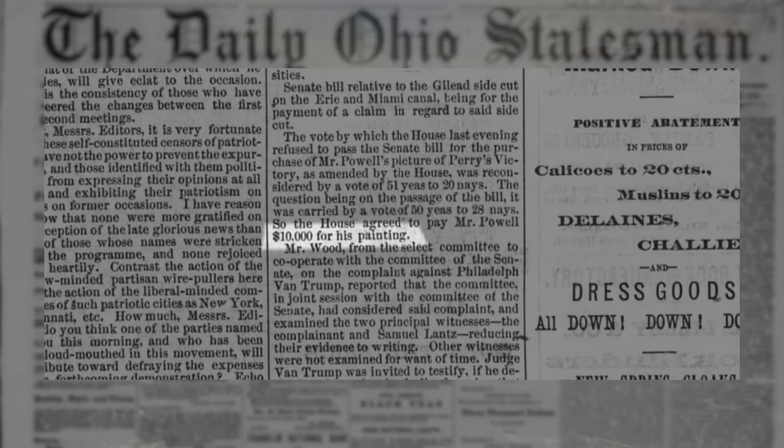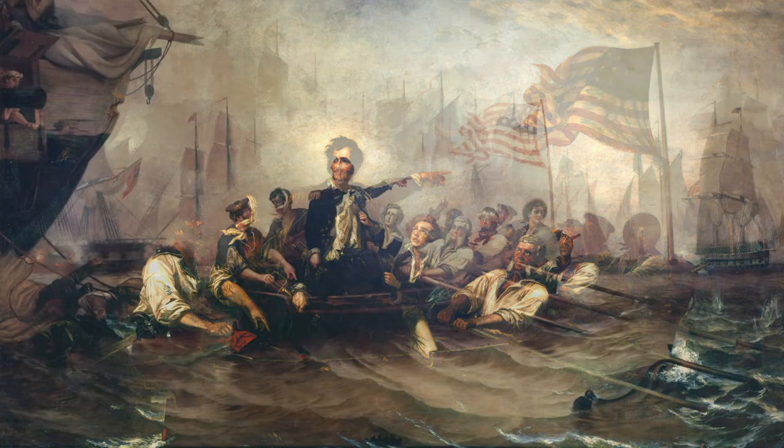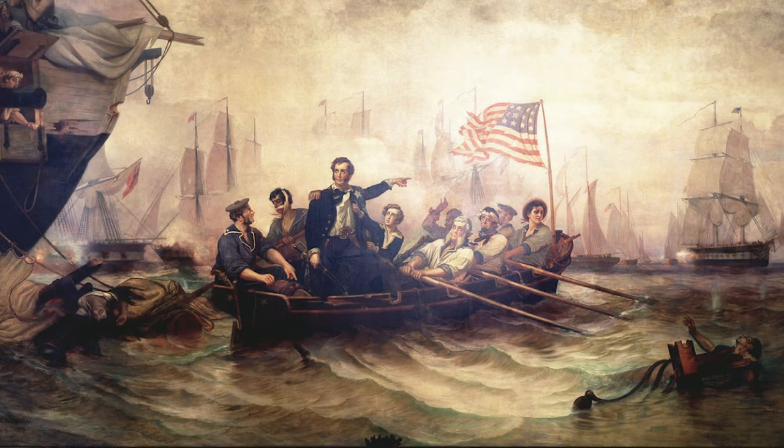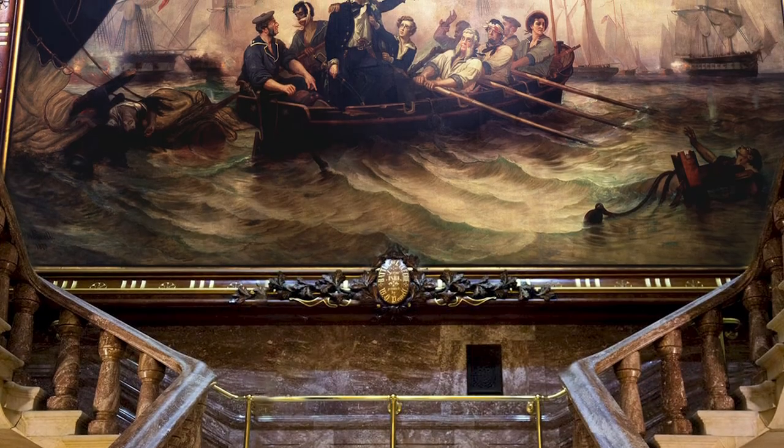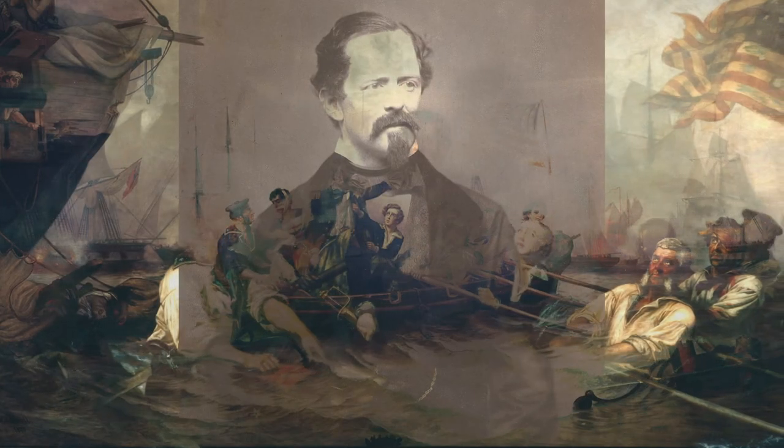Ever the enterprising artist, Powell had again aroused the interests of the U.S. Congress and was able to secure another commission for $25,000 to paint the same scene but a little bit larger. This painting is displayed in the U.S. Capitol right outside of the Senate chambers. In total, Powell was able to earn $35,000 — more than $600,000 in today's money — from two paintings depicting the same scene hung in two important government buildings.